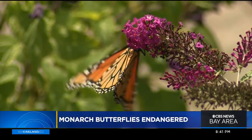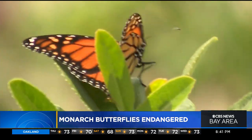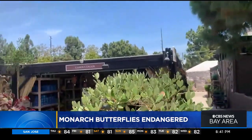It's hard to believe that certain populations of the monarch butterfly, with their recognizable orange and black wings, could soon be extinct. "I think it's frightening." But that's what experts are saying if something isn't done to save these graceful insects, whose numbers in California are in steady decline.